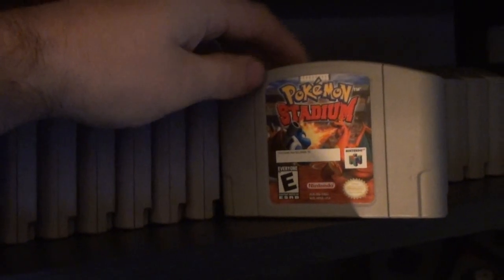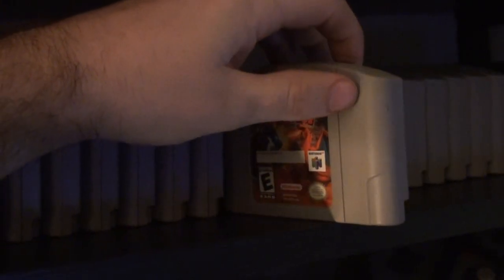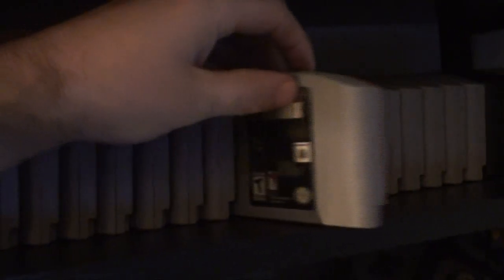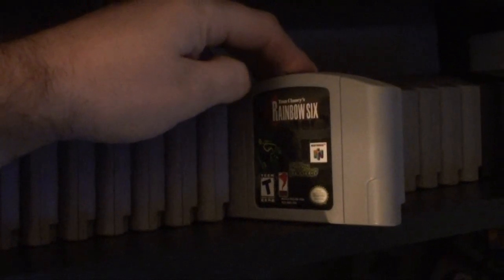Pokemon Stadium — got that at Toys R Us near launch, came with the Transfer Pack for the Game Boy. Rainbow Six — bought that at Toys R Us back in the late 90s, early 2000s.